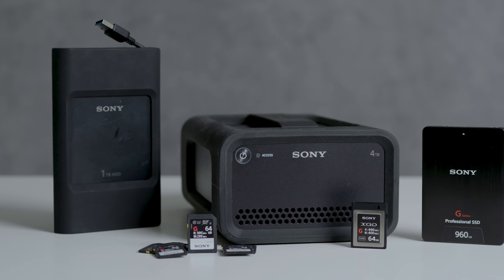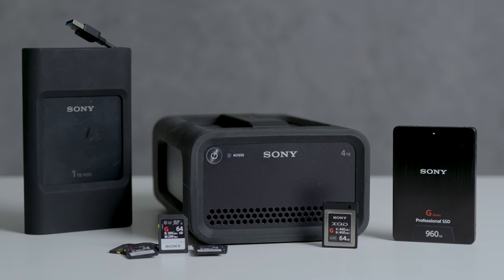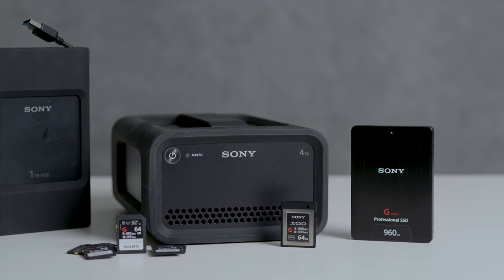And thankfully, Sony's products allow me to do all of that with speed and reliability. Check out their entire lineup of solutions, and I'm confident that you'll see why they are my storage solution of choice.